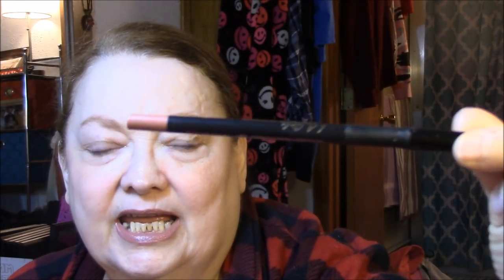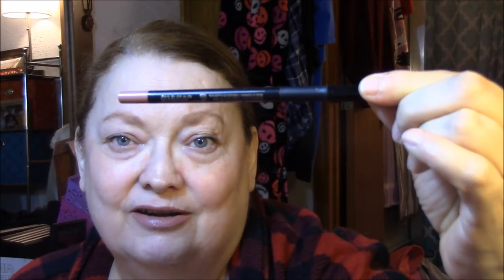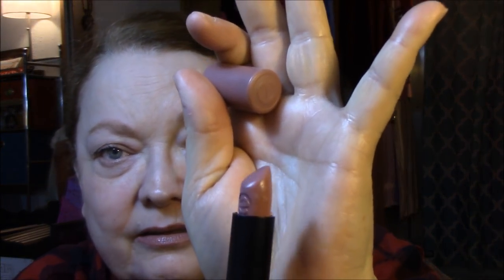For my lip liner, I used the LA Girl Ultimate Lip Intense Auto Liner in Non-Stop Nude. This is what it looks like. It is so creamy it breaks. I like the feel of creamy lip liners — they go on easy. But if you press even a tiny bit hard, they break. That part I hate about them. I wore my Essence lipstick today in Cool Nude. This is my only Essence lipstick and I really like it.